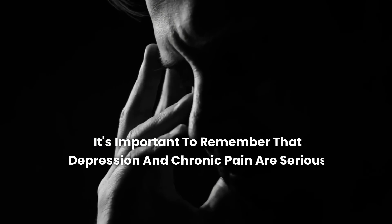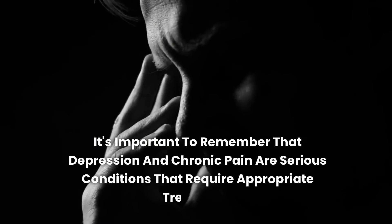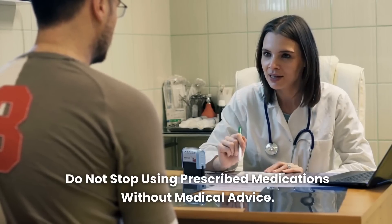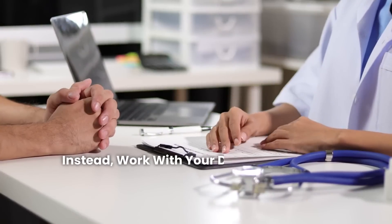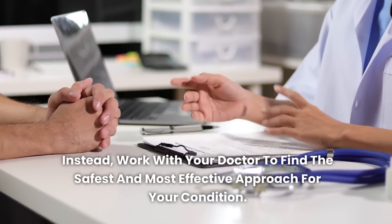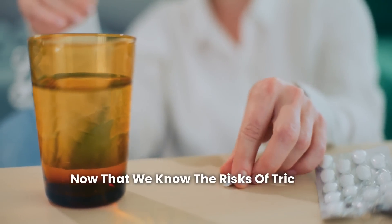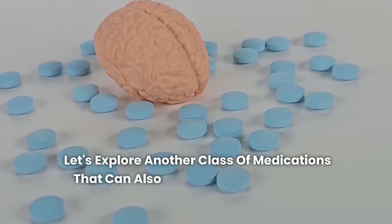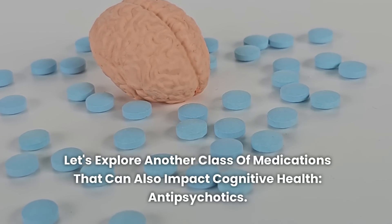It's important to remember that depression and chronic pain are serious conditions that require appropriate treatment. Do not stop using prescribed medications without medical advice. Instead, work with your doctor to find the safest and most effective approach for your condition. Now that we know the risks of tricyclic antidepressants, let's explore another class of medications that can also impact cognitive health: antipsychotics.